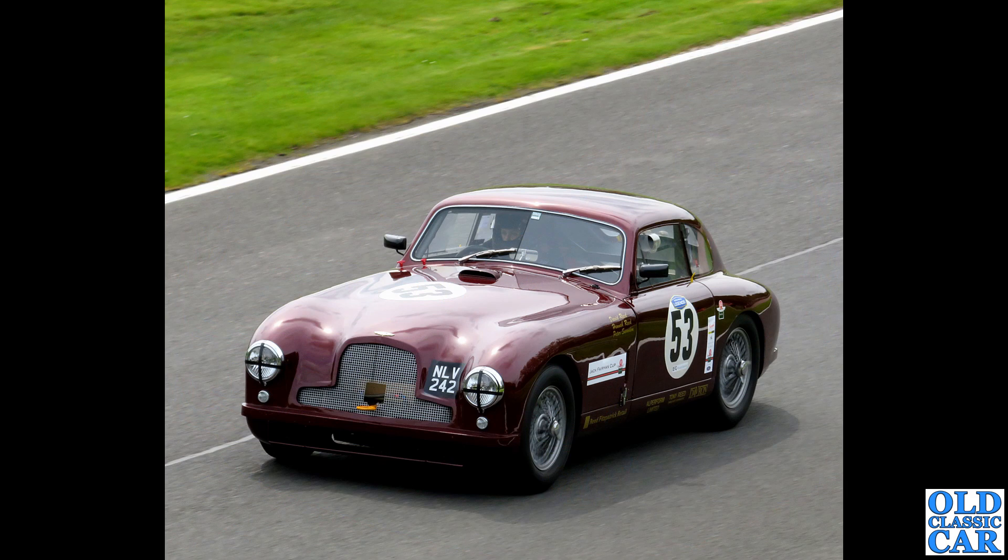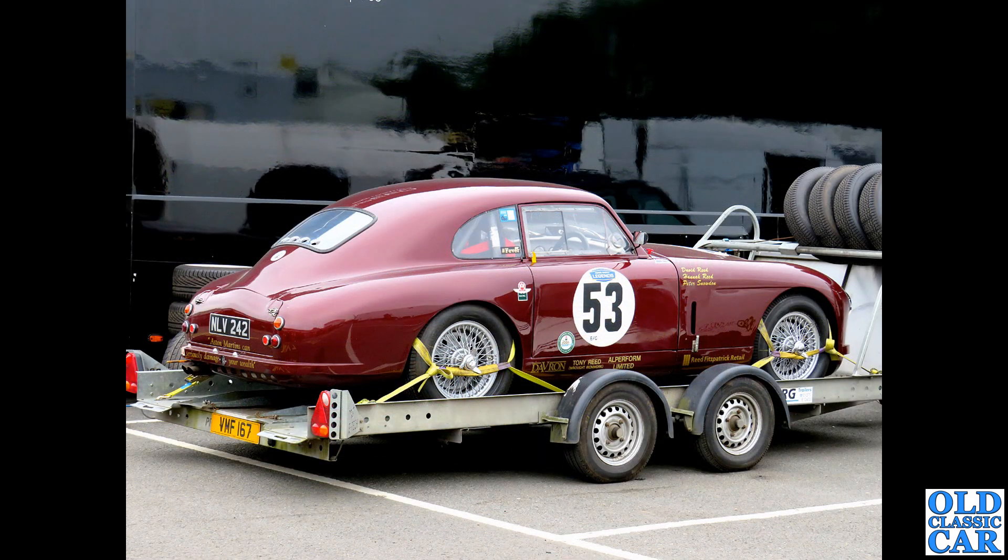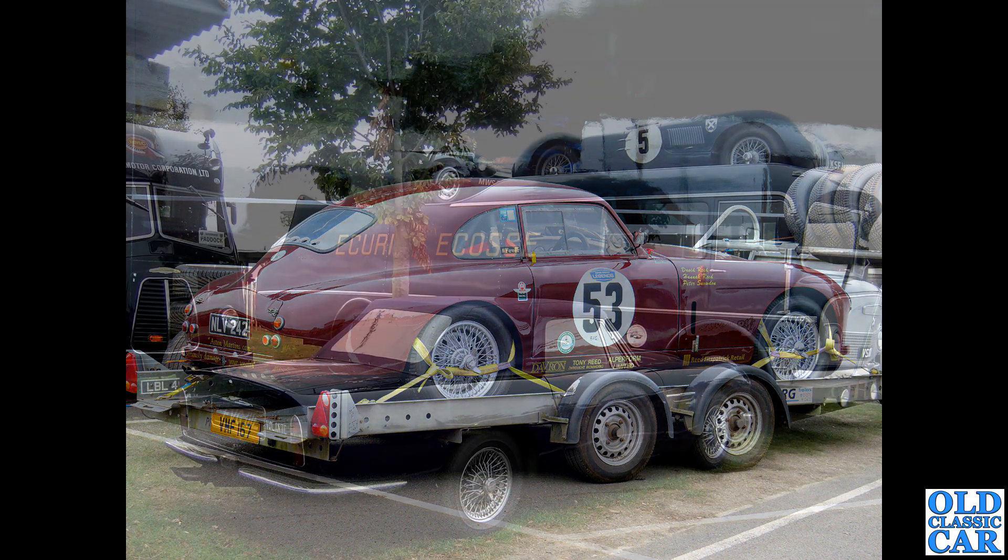Back to race action - NLV 242, two photographs. This is a DB2 dating to 1952; you can just see the two-piece windscreen of the original DB2, whereas the DB24 had a curved wrap-around one-piece screen. There's the same car parked on a trailer - you can see the plexiglass rear and side windows, just to lose a little weight.